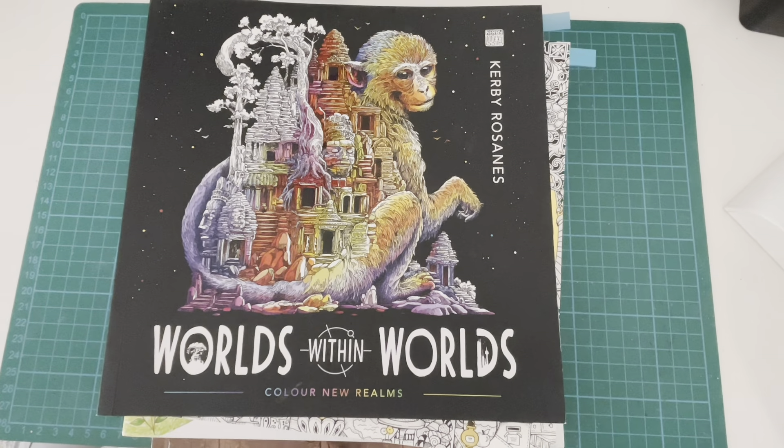Hello everybody, it's Geordie from Geordie Colours. Thank you for joining me today for my February plans video. I'm quite excited about these. Way back in November or December I did a kind of winter months plans video which kind of went out the window and didn't end up happening for the most part.